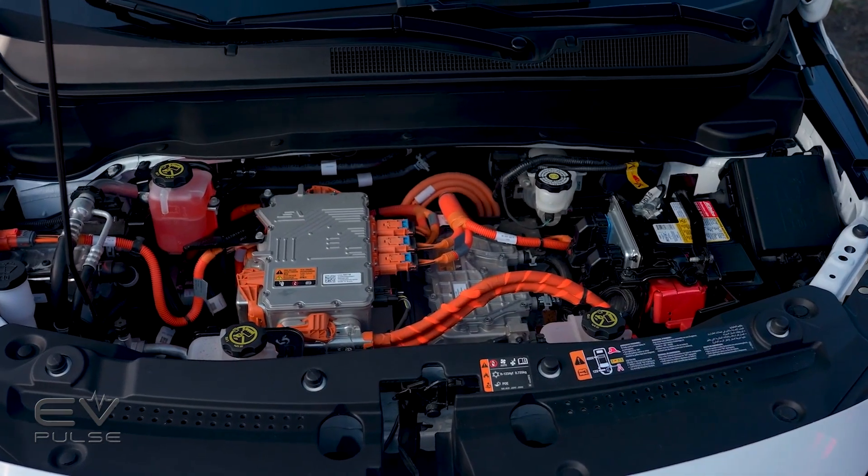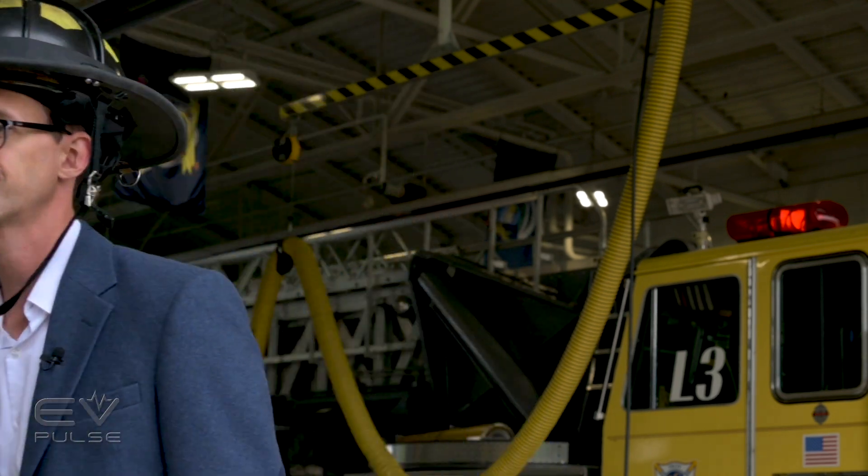To learn more about how General Motors is changing the way first responder sheets are distributed — plus see Craig in the fire hat — click on the pop-out link above on the screen or in the description box below.